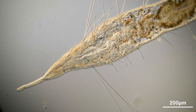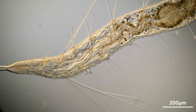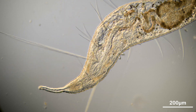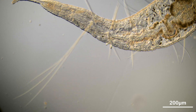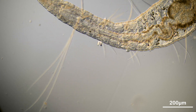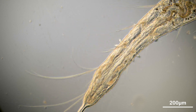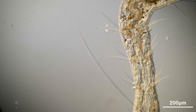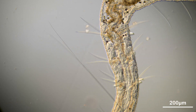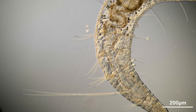We all know earthworms from biology class. Teachers talking about their anatomy, internal organs and how similar everything is to the human body. Maybe we were even able to dissect the worm to take a look inside. But let's be honest, we don't remember that much anymore. The earthworm was dead and not very spectacular anyway. Today, we are trying to change that by observing this tiny aquatic worm from the genus Pristina that is closely related to the earthworm we know.